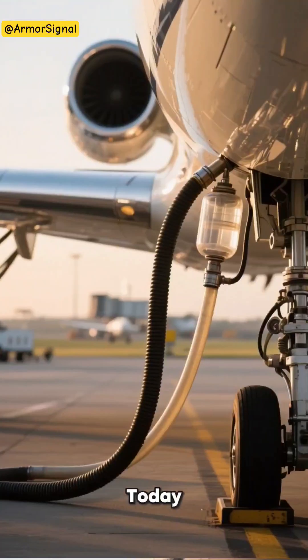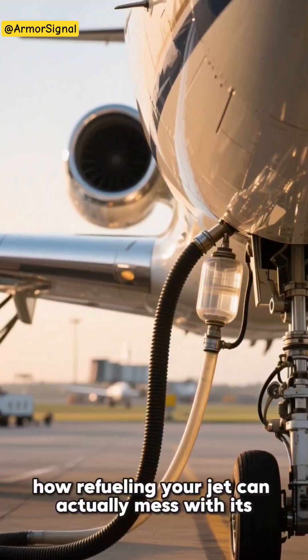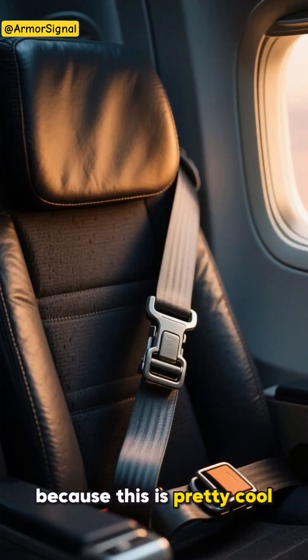Hey aviation enthusiasts, today let's dive into something fascinating that most people don't think about: how refueling your jet can actually mess with its radio frequency systems. You might be wondering, what's the connection? Well, buckle up because this is pretty cool.